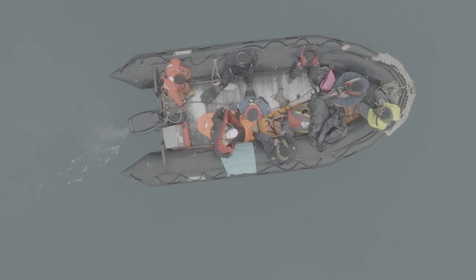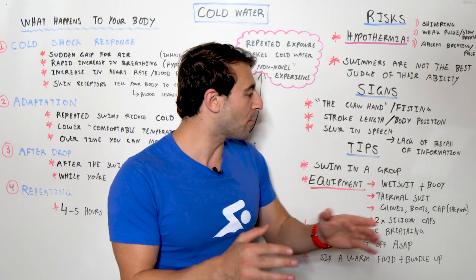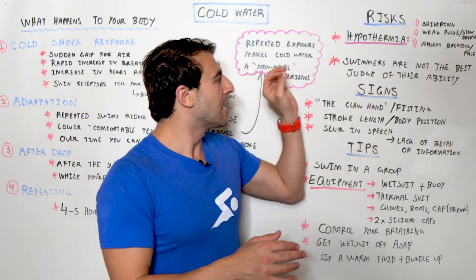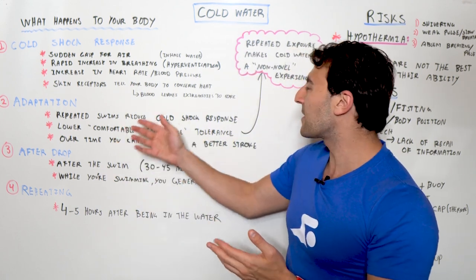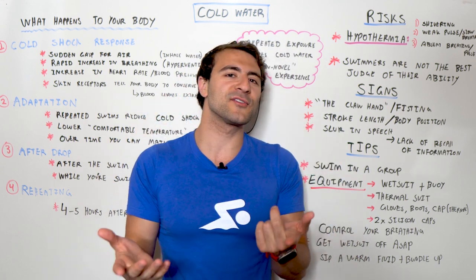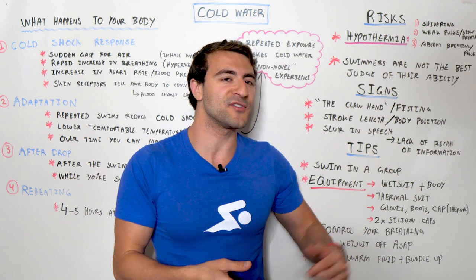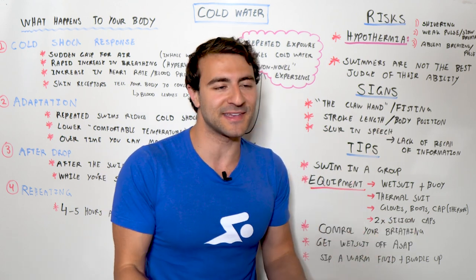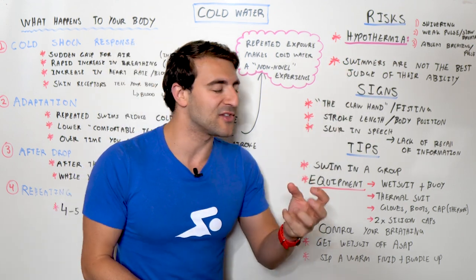What happens is that swimmers who regularly experience cold water plunges are actually not the best judge of these things happening to themselves. That's why it's so important to be in a group. You build this tolerance and adaptation because it becomes a non-novel experience, and you're genuinely not a good judge of experiencing these problems yourself. You might have slurred speech and other warning signs without even realizing it, setting yourself up for failure.